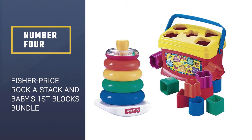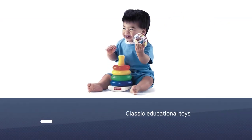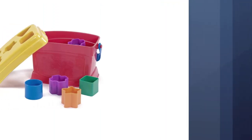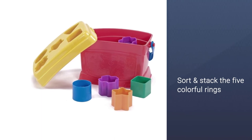Number four: Fisher-Price Rocker Stack and Baby's First Blocks Bundle. These toys are one of the classic educational toys almost everyone has at home. The reason is pretty simple — toddlers love to play with them. The Rocker Stack toy lets baby sort and stack the five colorful rings, then bat at the wobbly rocker base to discover what happens.